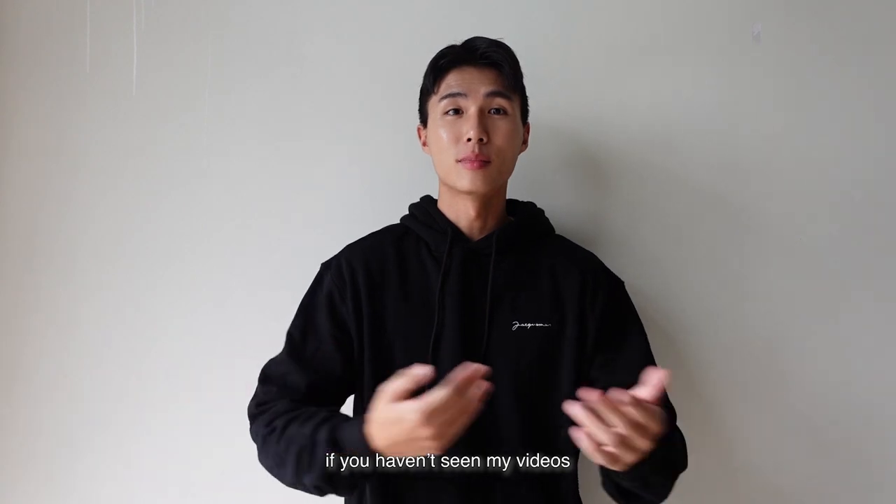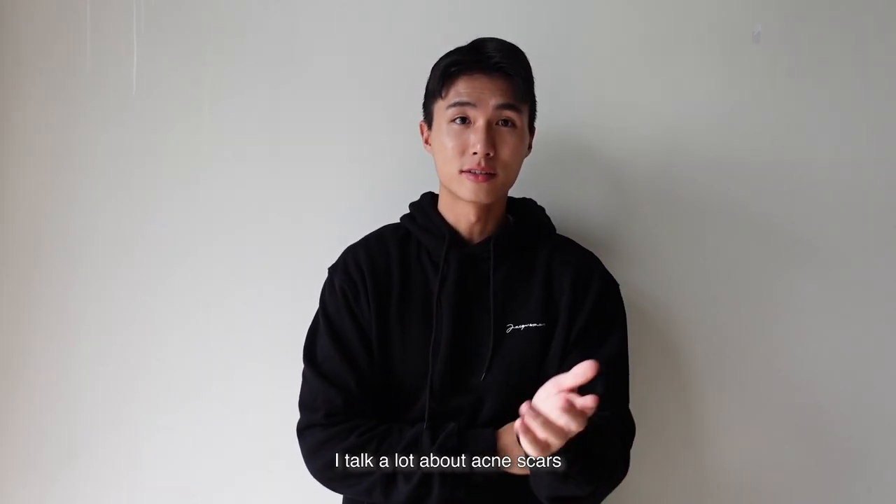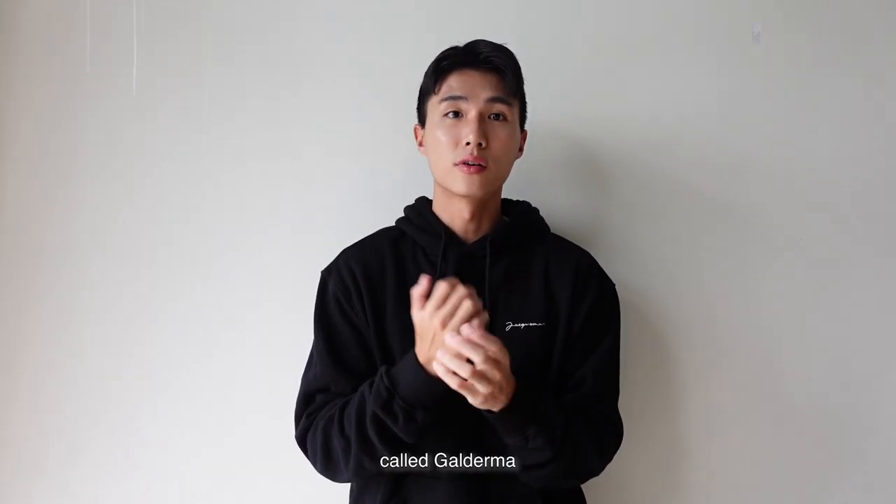Hey guys, welcome back to my video. I'm Melvin. If you haven't seen my video, I do fashion and also talk a lot about acne scars. This collaboration I'm having is with a pharmaceutical brand called Galderma.